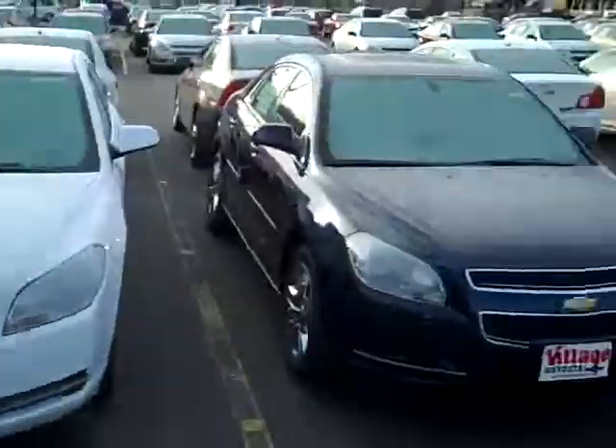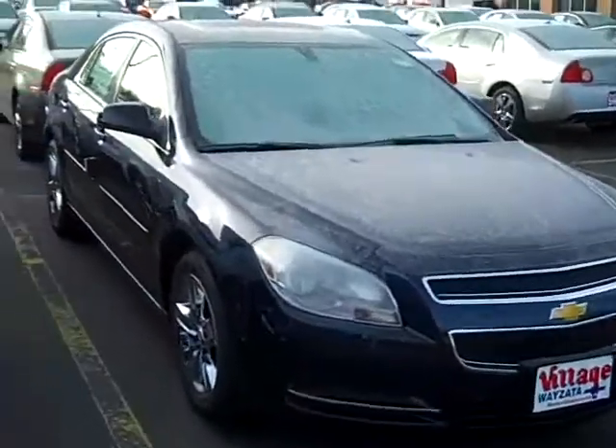Hi, I'm John Waters, Internet Manager here at Village Chevrolet in Wyzetta. Here I've got a new 2010 Chevy Malibu sedan.